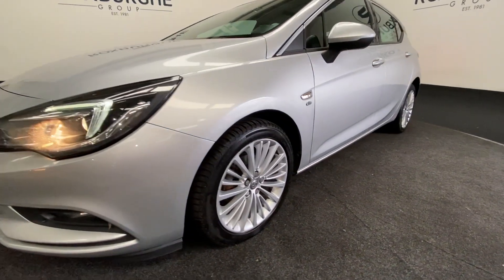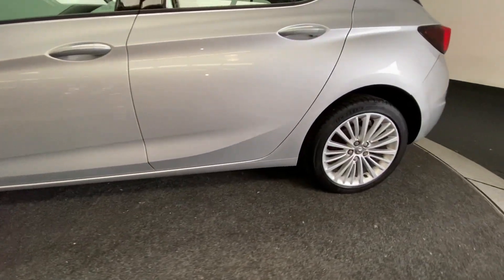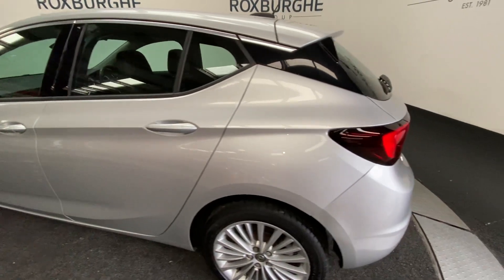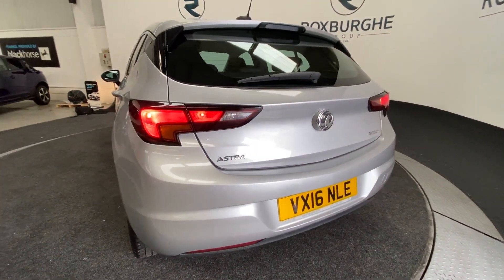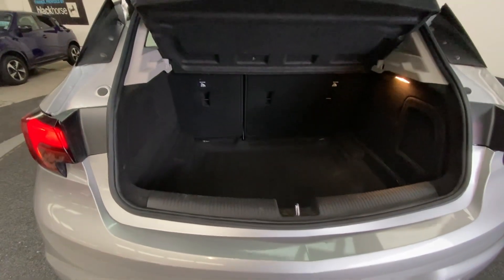We have our 17 inch silver alloys looking nice on front and rear. On the left hand side as we continue round through the rear of the vehicle we'll pop open that tailgate.